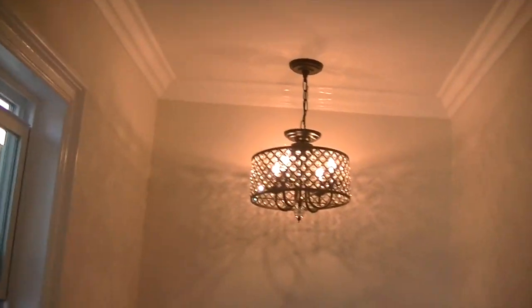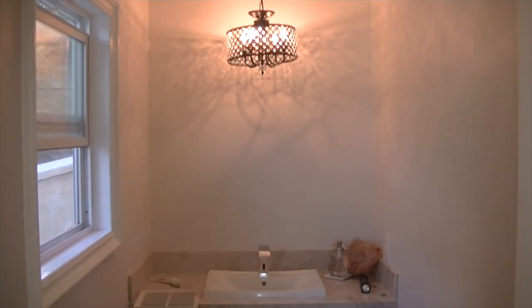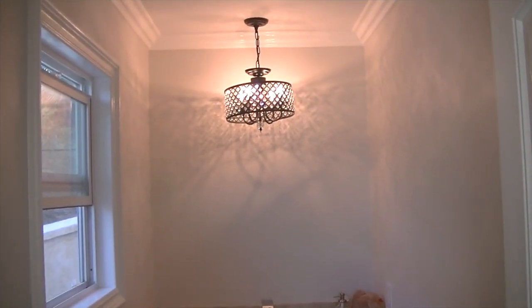Oh my God — and the crystals are not even on it yet! I love the light. No LEDs but this looks prettier.